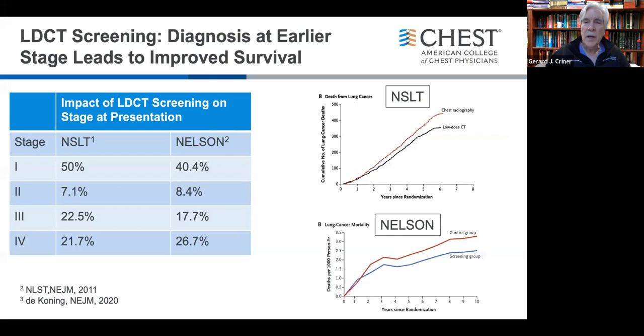Lung cancer screening has been shown to make a difference. The NLST data and the recently published Nelson data show we can change the stage and improve patient survival if we diagnose and treat lung cancer at earlier stages. We go from 50-plus percent of patients presenting at distant stage to 50% presenting at an early stage when screening is used, and both studies showed we can improve survival by about 20%.